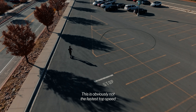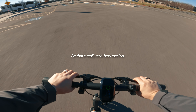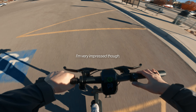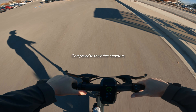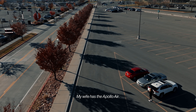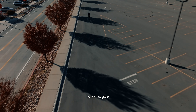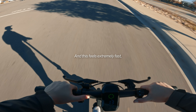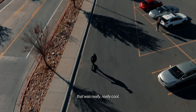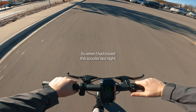That's a decently fast speed — this is obviously not the fastest top-speed scooter you can get, but it's really cool how fast it is. If you had maybe two 500-watt motors it would be faster, but I'm very impressed compared to other scooters I've ridden. My wife has the Apollo Air and it's not nearly as fast — that one takes forever even in sport mode to get to speed. This feels extremely fast and tight.